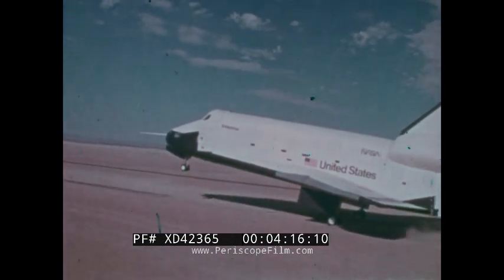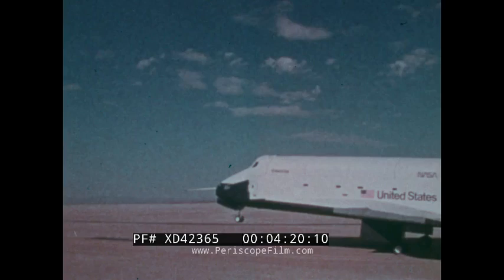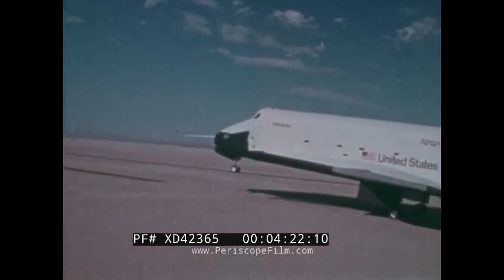The shuttle orbiter — NASA's new transportation system — with space available.